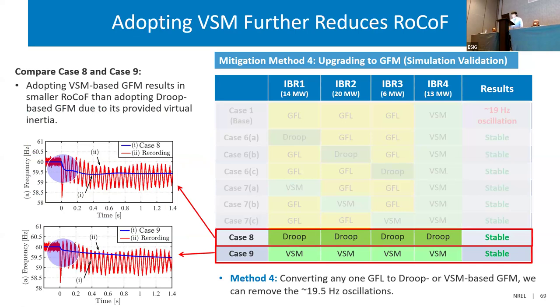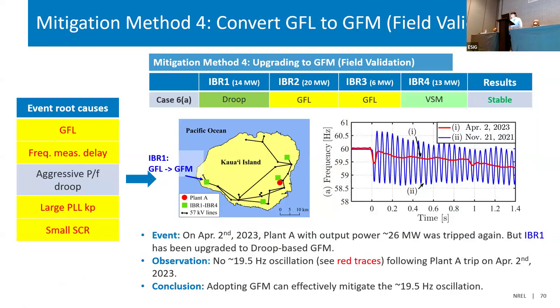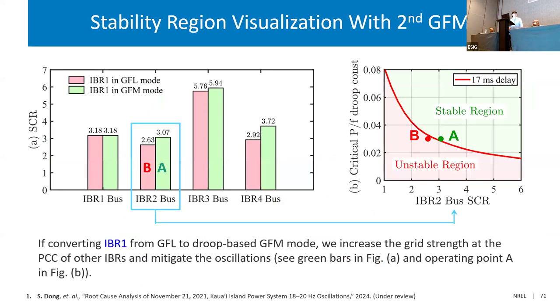For the comparison between droop and VSM: VSM provides virtual inertia, and we can see from the Nyquist curve comparison that using VSM generates a smaller Nyquist curve. These are all simulations — all models are wrong, but some are useful. So here is one field data validation. Since August 2022, Kauai actually converted one grid-following inverter — IBR-1, corresponding to case 6A in our study — into a grid-forming one. Later, on August 2nd, 2023, they experienced a very similar event with similar N-1 contingency. We get the red trace without any oscillation, compared to the blue trace from the previous simulation. In the field validation, it addressed the oscillation event.